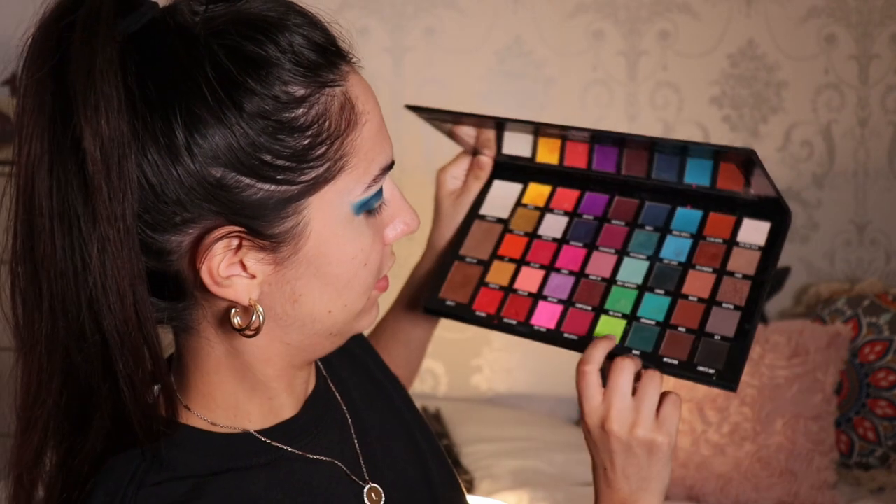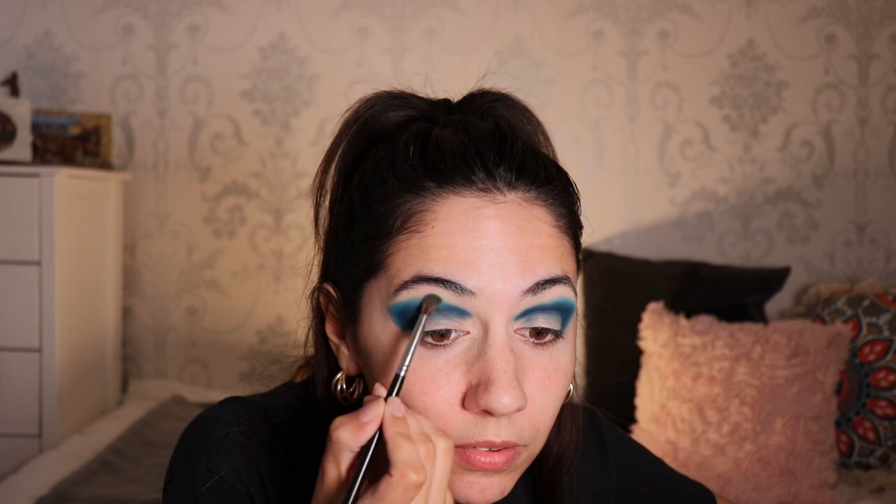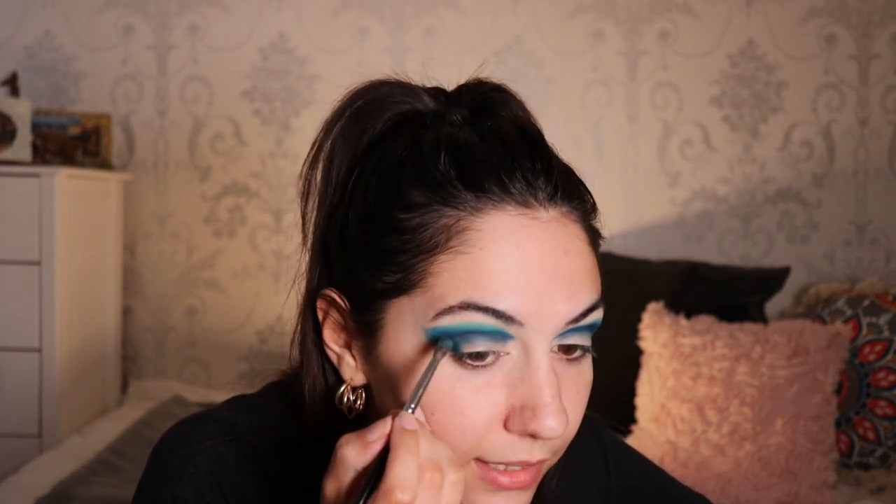I'm gonna take this color here in the shade Showboat. I'm gonna take this Morphe M506 brush, and I'm gonna blend it from here. I don't want to blend it in the front - I'm gonna be putting yellow there, so I'm gonna blend from the middle. And then we do the other eye.